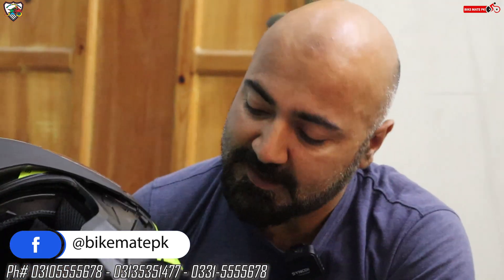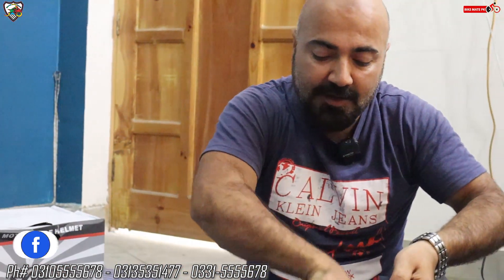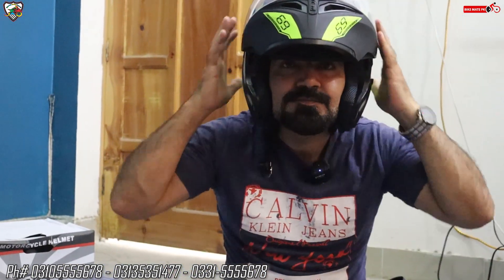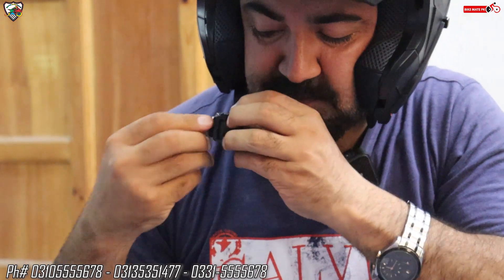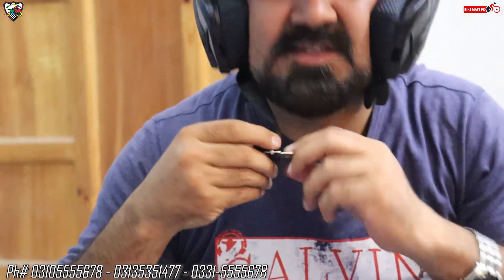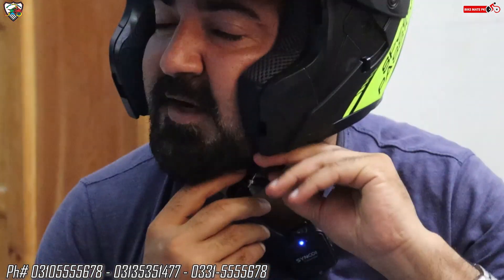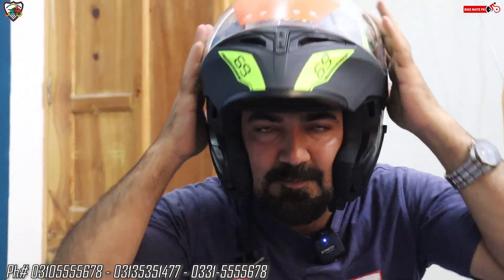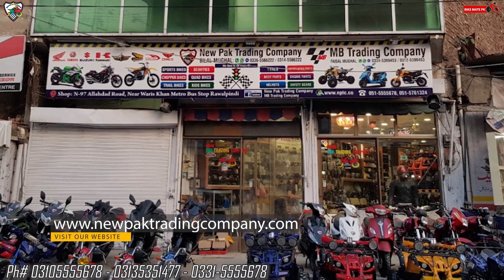Generally people think these helmets are very tight to put on, but there is a way to wear them. You have to open these straps sideways, and then put your head in — it will fit comfortably. You also get a quick release latch here, which you can easily put on and take off. Instead of the usual ribbon-pull mechanism, a button has been provided. Overall, wearing it is very easy.